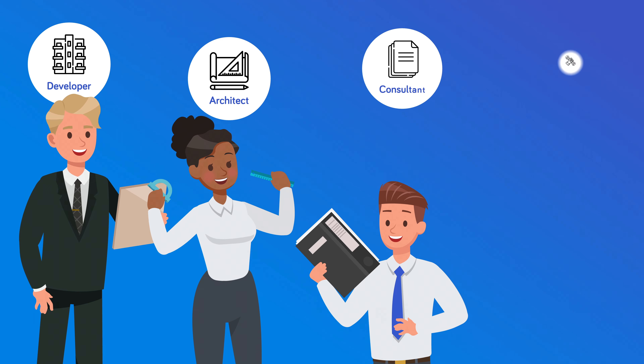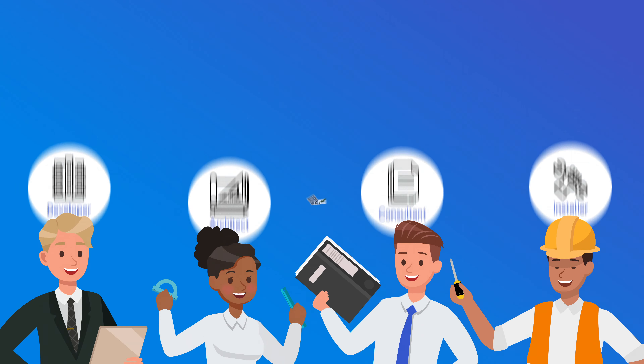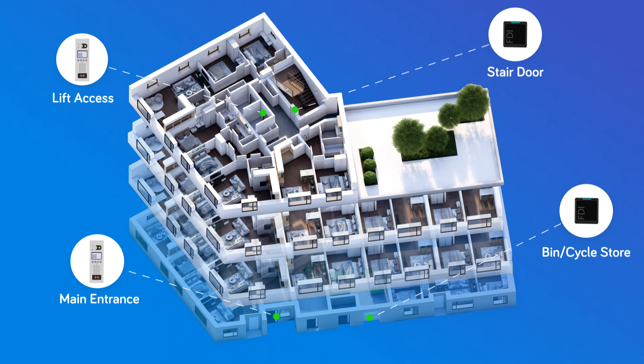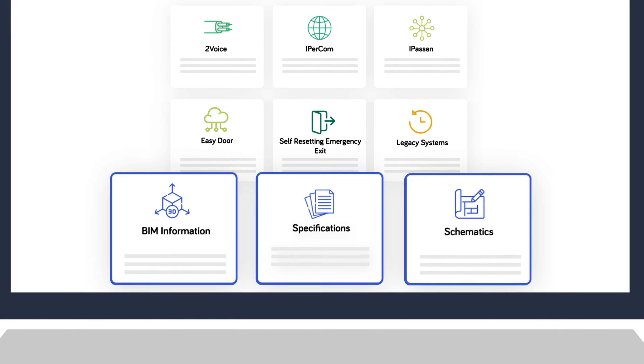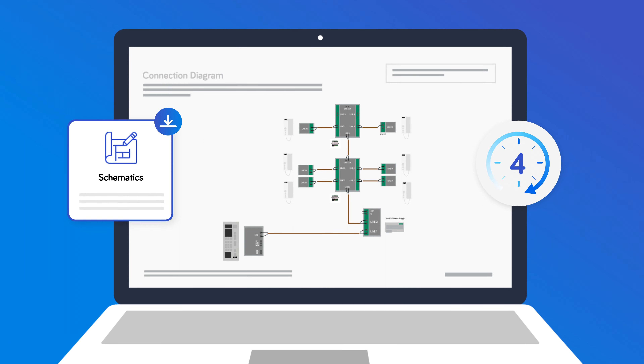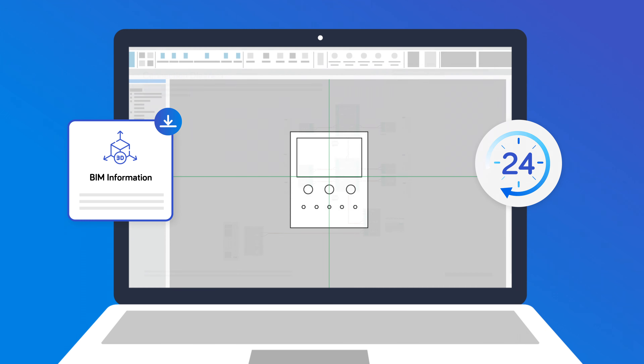Whether you're a developer, architect, consultant or installer, we provide everything you need to design your project's access strategy. From performance specifications for all our products and systems, to our library of system schematics and BIM information, it's all readily available on our website 24-7.